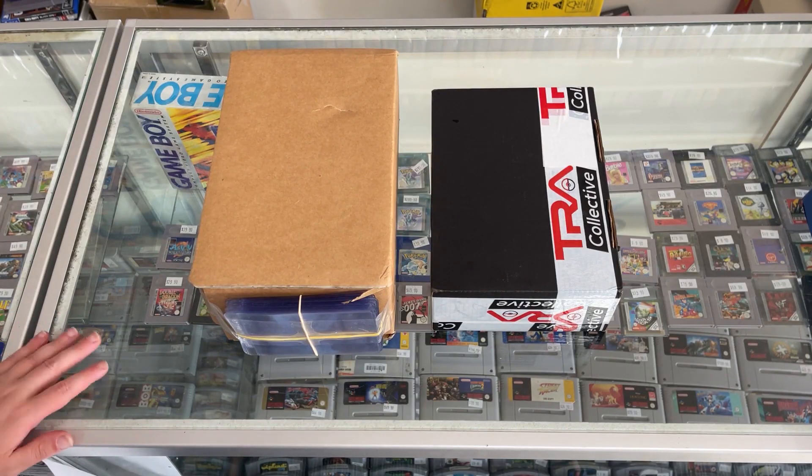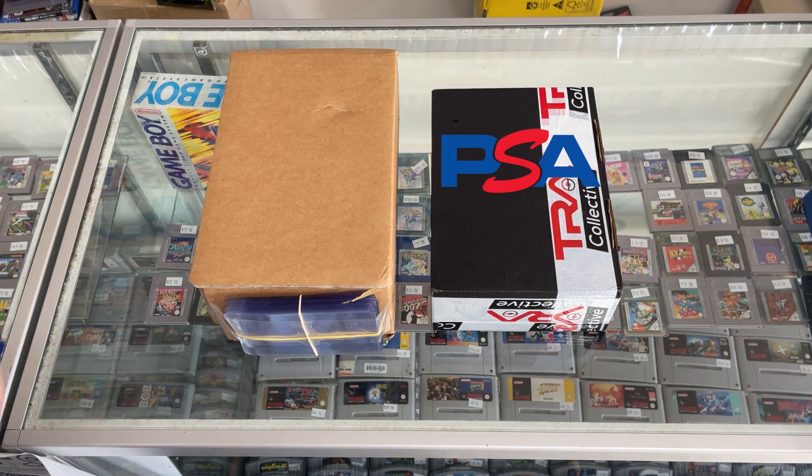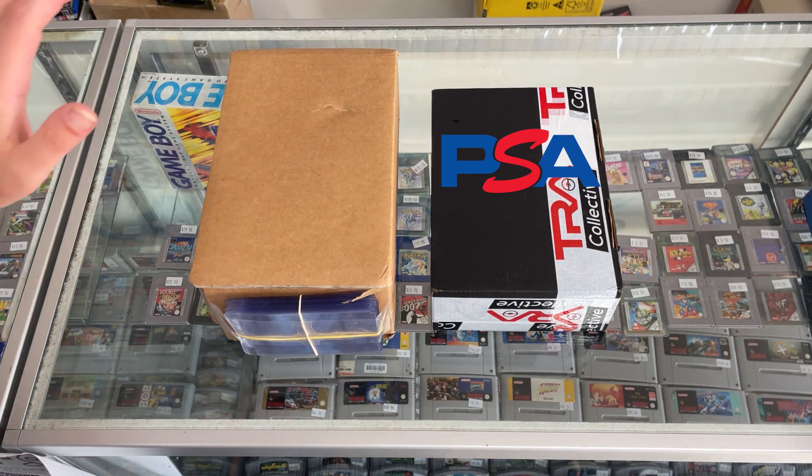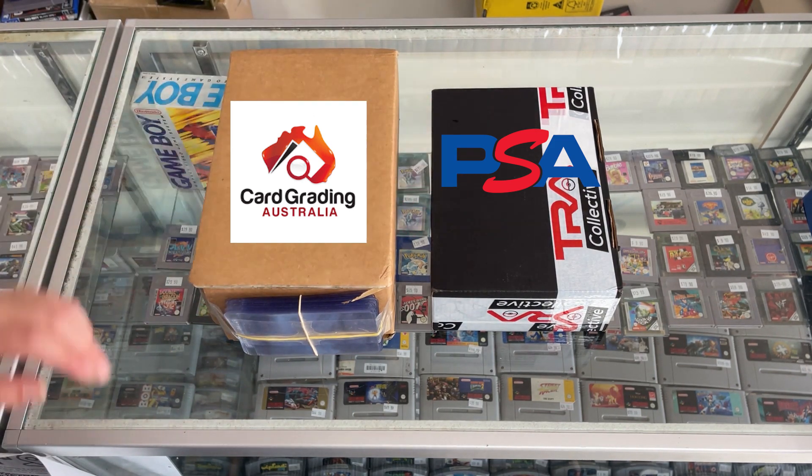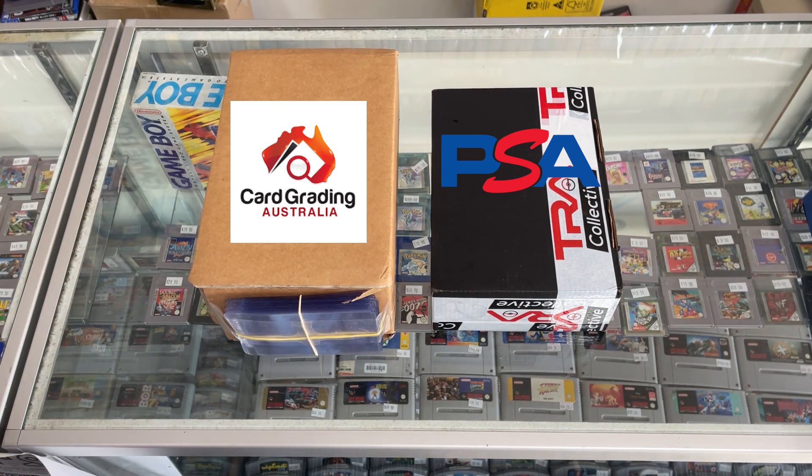I'm very excited — let's get right into it. All righty guys, so here they are. There's two boxes. So as I was saying, they're both from different companies. The black box over here on the right is the PSA cards, and we went through a middleman called TRA Collective — shout out to them. They do an awesome middleman service for any PSA, Beckett grading or anything like that. And then the box to the left is from CGA, who's a very reputable Australian grading company. The bulk of the grades are from CGA — pretty much like 50 cards in here, and there's only two cards in here.